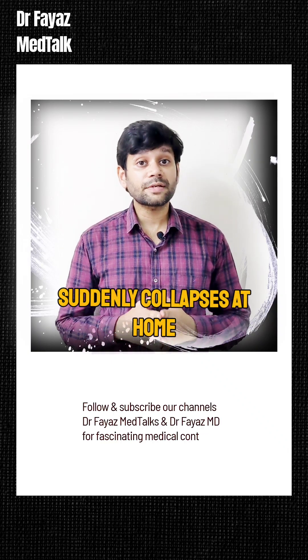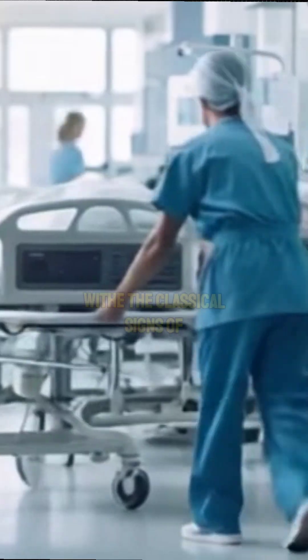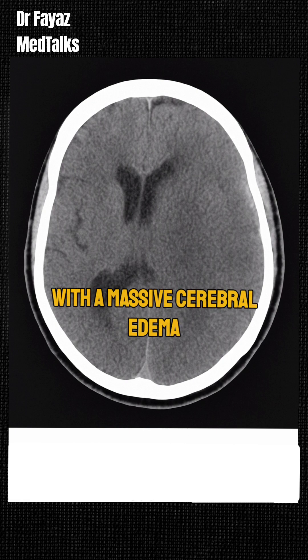A 72-year-old man suddenly collapses at home. By the time he reaches the ER, his GCS is 8 with classical signs of raised intracranial pressure. CT brain confirms a middle cerebral artery infarct with massive cerebral edema.